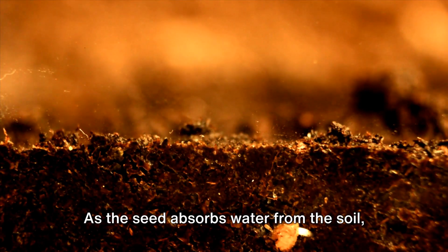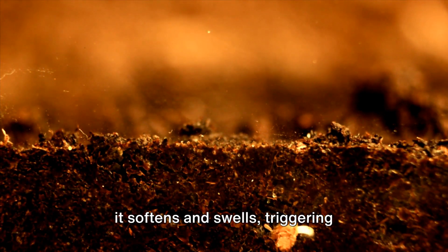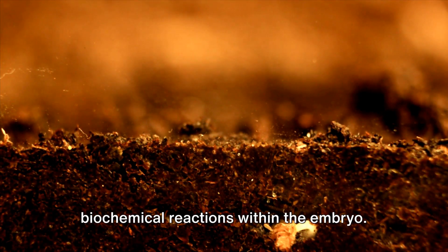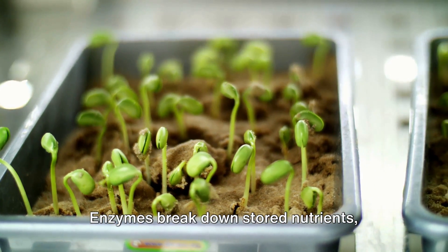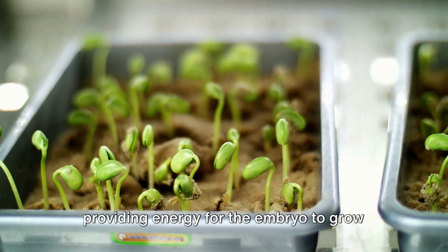As the seed absorbs water from the soil, it softens and swells, triggering biochemical reactions within the embryo. Enzymes break down stored nutrients, providing energy for the embryo to grow and develop.